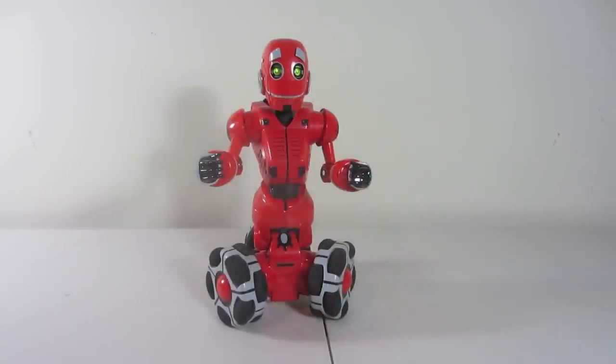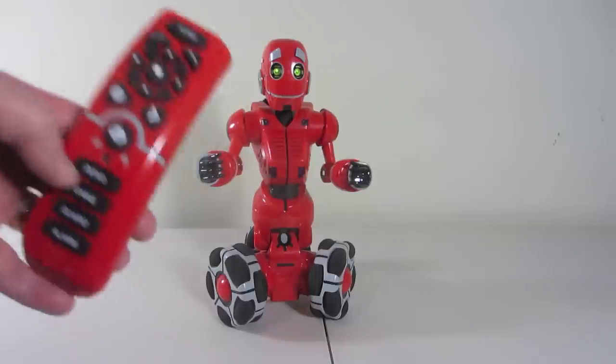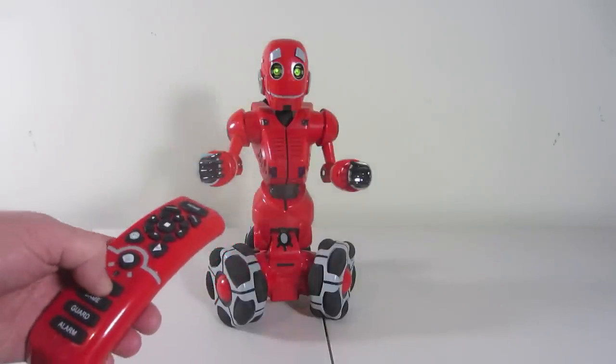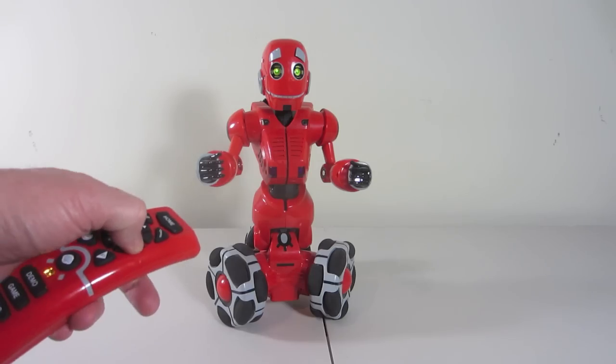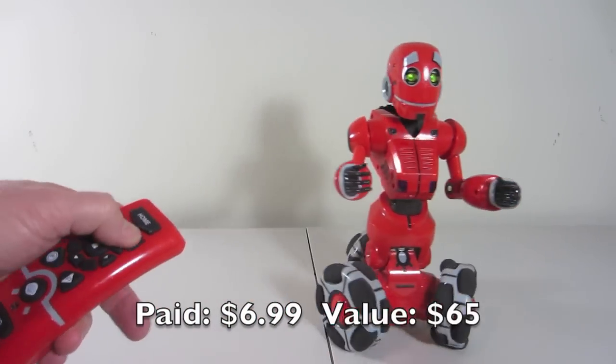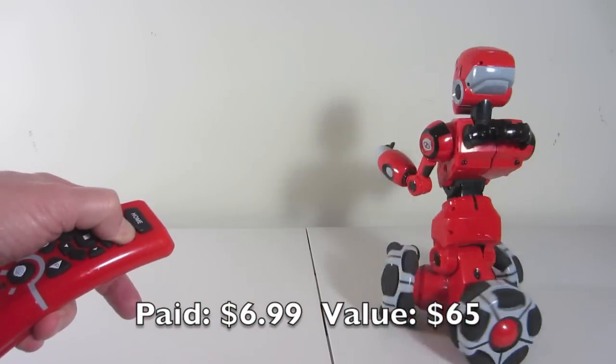One of the coolest things I found recently was this robot. It's from a company called Wowie and it comes with this remote that you can make it do all kinds of stuff. I was really happy to find that it works and just have all kinds of fun with this thing.